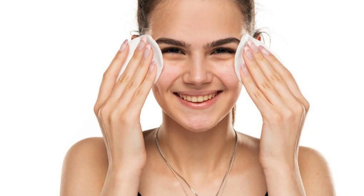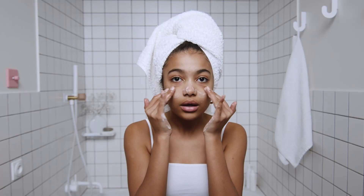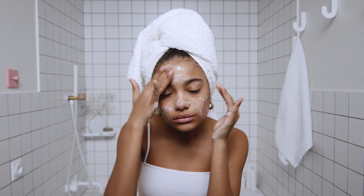That's where triple cleansing comes in. First, a gentle micellar water removes stubborn eye makeup. Then, an oil-based product dissolves waterproof foundations and sunscreen like butter. Finally, a water-based cleanser mops up any remaining traces, leaving your skin clean without feeling stripped.